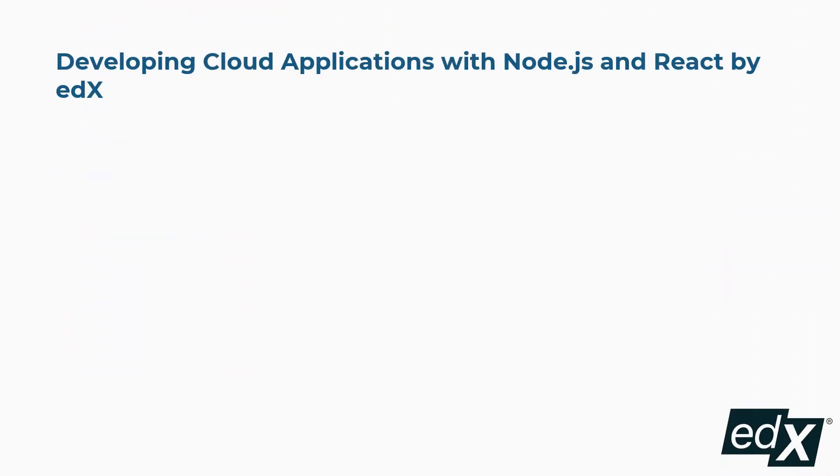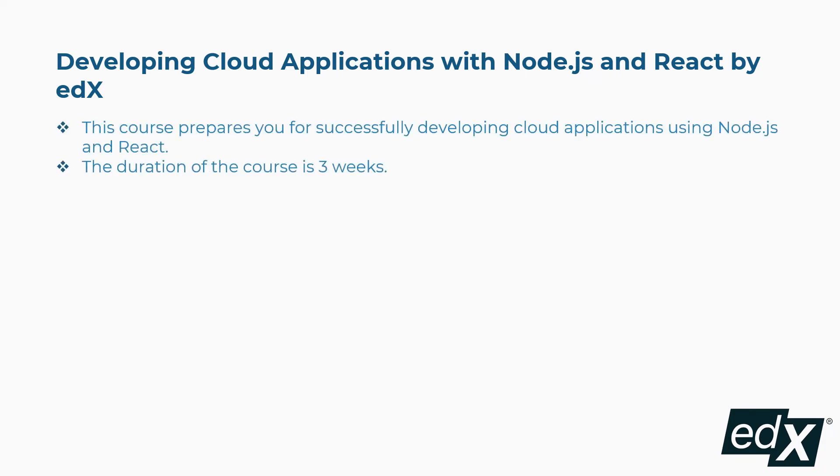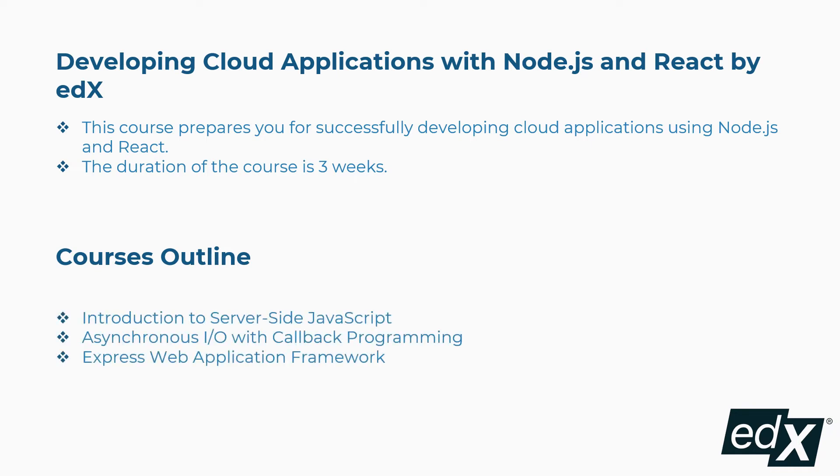Fourth is Developing Cloud Applications with Node.js and React by edX. This course prepares you for successfully developing cloud applications using Node.js and React. The duration of the course is 3 weeks. Concepts covered include introduction to server-side JavaScript, asynchronous I/O with callback programming, Express Web Application Framework, and more.